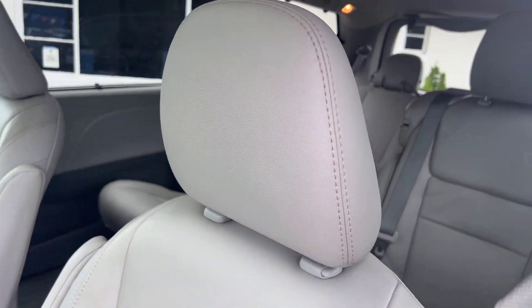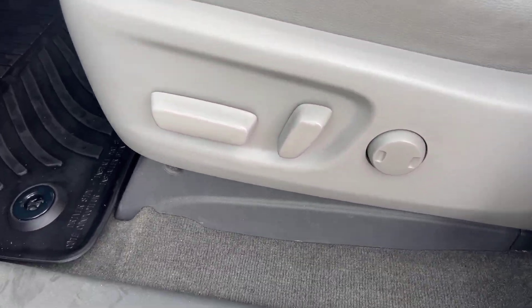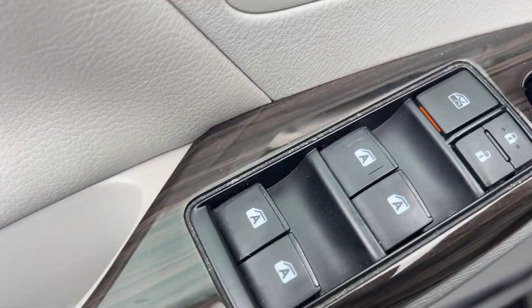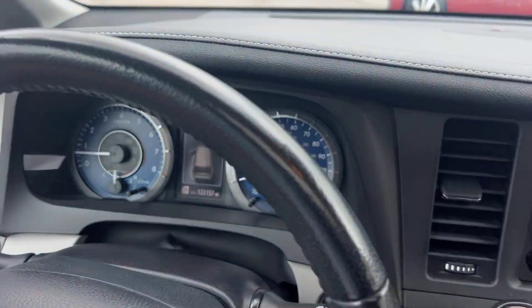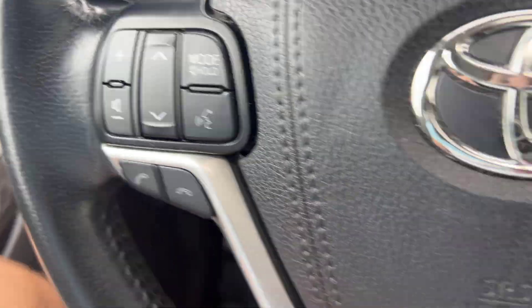Starting on the driver's side, we've got these nice gray bucket-style leather seats, powered with lumbar support. Got your door cubby here, power window, lock, and mirror controls, and nice rubber floor mats. Let's jump on in and take a closer look.